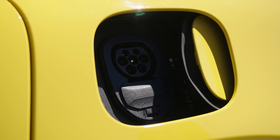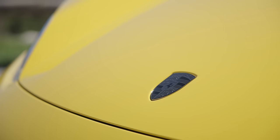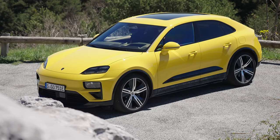Up to 380 miles for the Macan 4, a little bit less for the Turbo at 367. They've both got 800-volt architecture, which makes for very fast charging. They're both on a new platform called Premium Platform Electric, which underpins the Audi Q6 e-tron and the forthcoming A6 e-tron — not a single carryover part from the previous Macan, not even the badge. £69,800 for the Macan 4, or £95,000 for the Turbo.